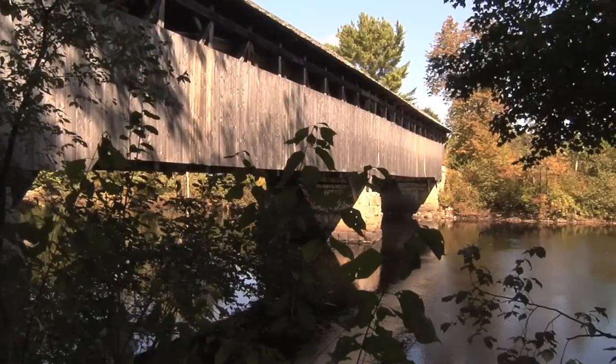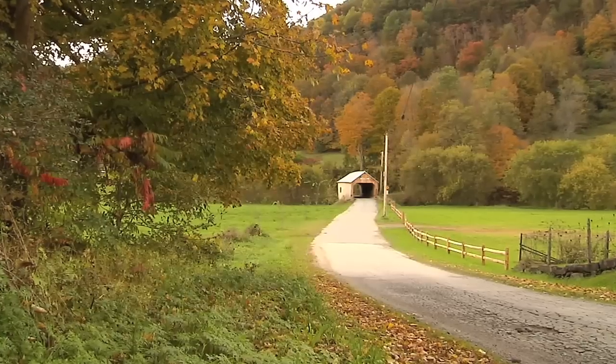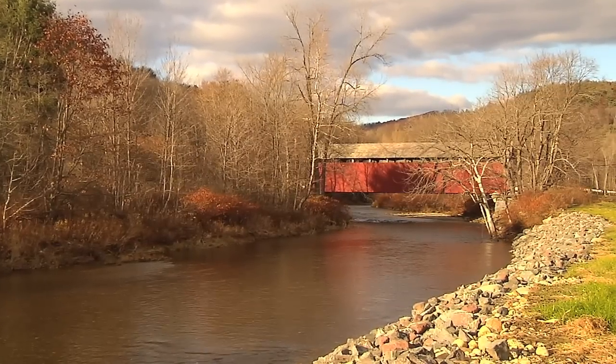Each covered bridge has its own mystique, and they grace the countryside. It's just part of the history of the town and the people of the town. This is the kind of place that really values its history.